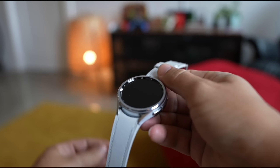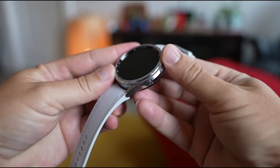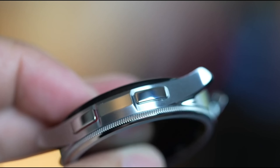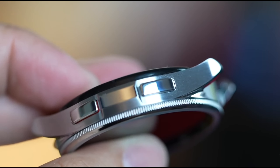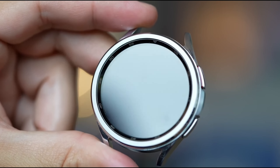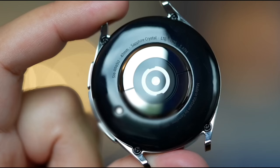Ever wondered how well you're really sleeping? With advanced sleep coaching, the Galaxy Watch 6 provides detailed insights into your sleep patterns, including snoring detection and sleep stage tracking. This feature helps you develop better sleep habits and plan your bedtime, ensuring you wake up feeling refreshed every day.